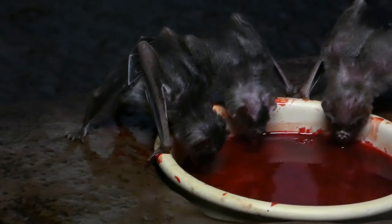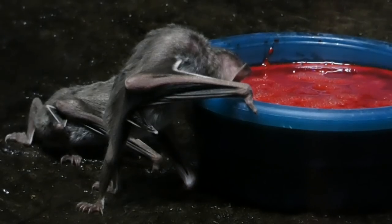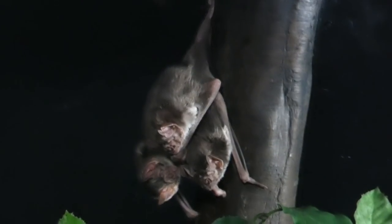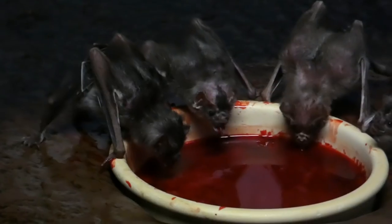There are talks of using that enzyme to treat stroke and heart attack victims, and with regular usage it may be able to stop blood from ever clotting again. That's just another reason why vampire bats don't deserve such a bad reputation.